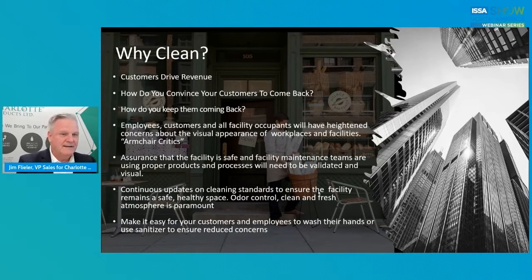Why clean? First, other than health and safety — which is paramount — customers drive revenue. They will no longer come back to a dirty facility, dirty hotel, dirty restaurant, dirty restroom. Once you get them back, how do you convince them to stay and keep coming back? Cleanliness is the number one driving force. You could have the best food, the fanciest hotel with the best bedding, but if it is not clean, they will not come back. That really affects your long-term sustainable business.